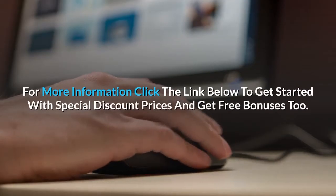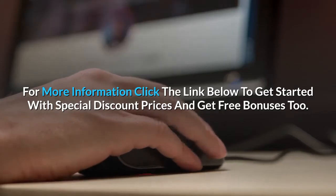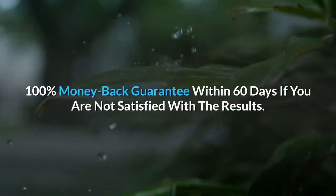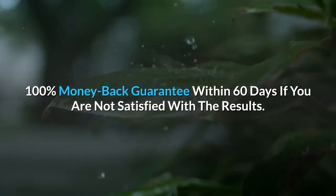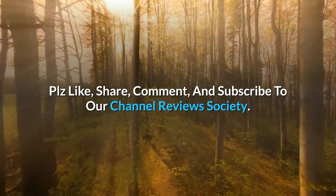For more information, click the link below to get started with special discount prices and get free bonuses too. 100% money back guarantee within 60 days if you are not satisfied with the results. Please like, share, comment, and subscribe to our Channel Review Society.